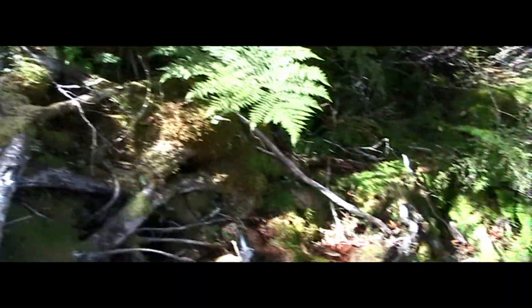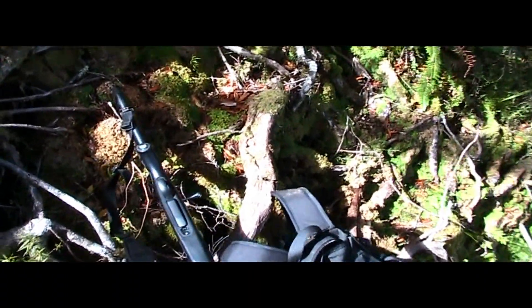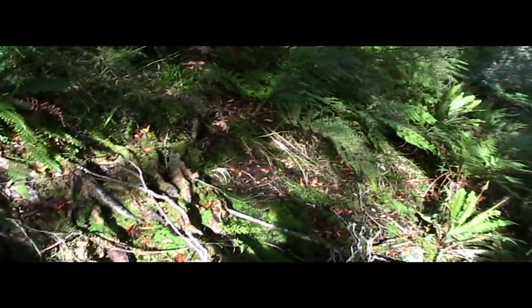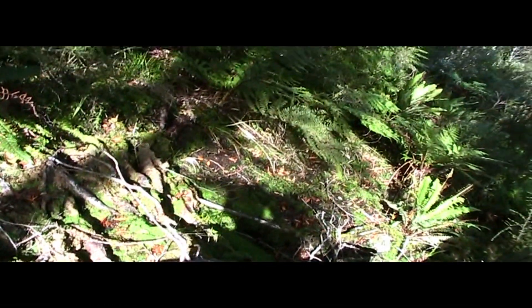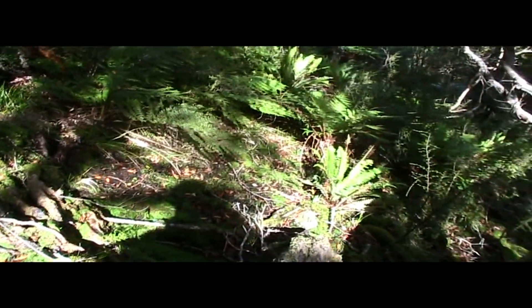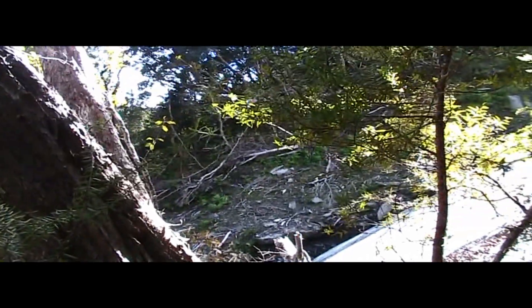I was literally sitting right here and those two tahr walked along that little track right there, less than 32 meters below me. Shame — I'm on the lookout for a chamois, so they live another day.